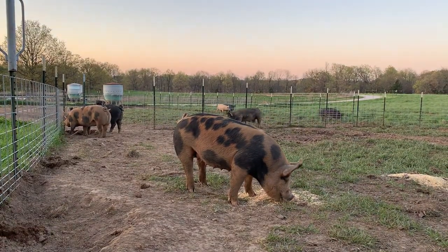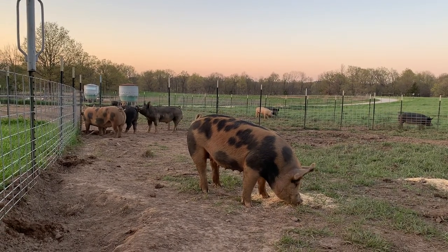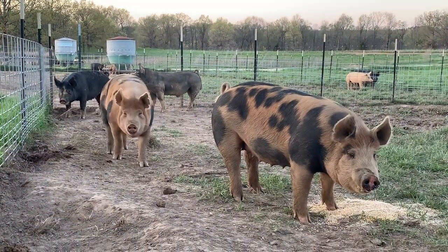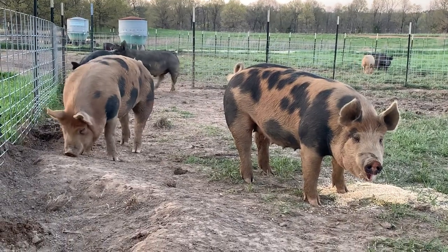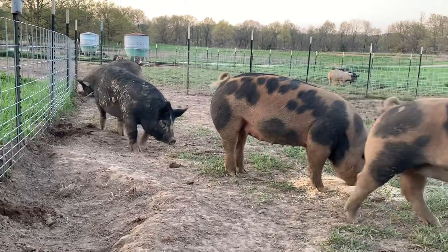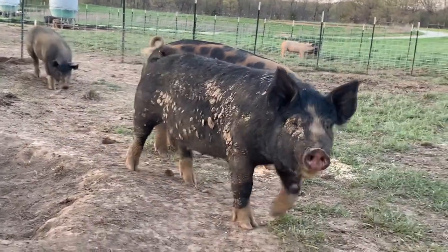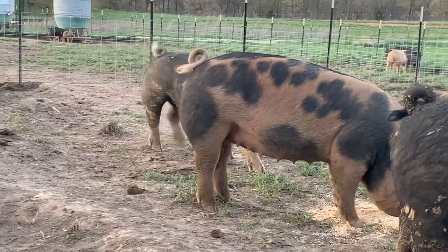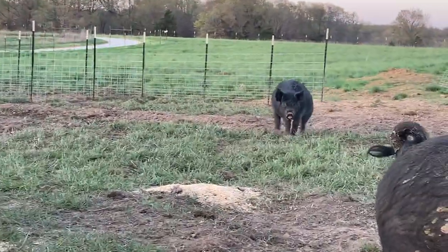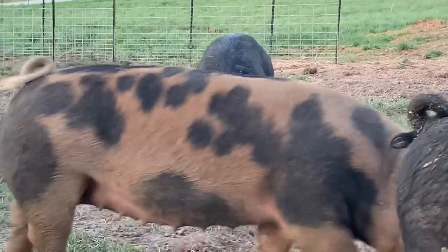So this afternoon we put five gilts in with my young Berkshire boar. These two ginger and black ones are Berkshire Duroc cross. This one coming up next is a purebred Berkshire. There's my young Berkshire boar in the background, and here comes another Berkshire Duroc cross — this is my Blackie line in the background.